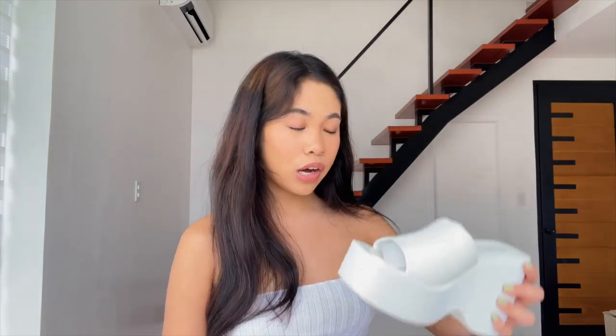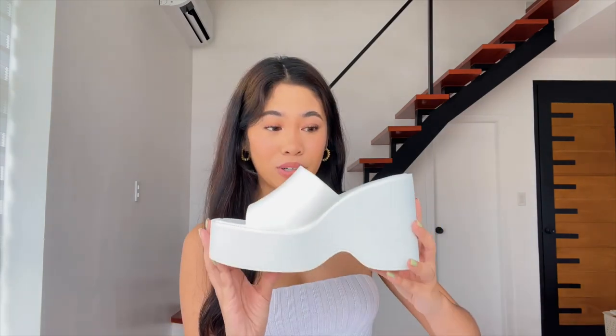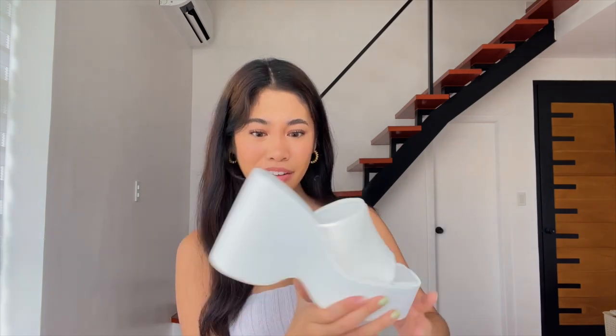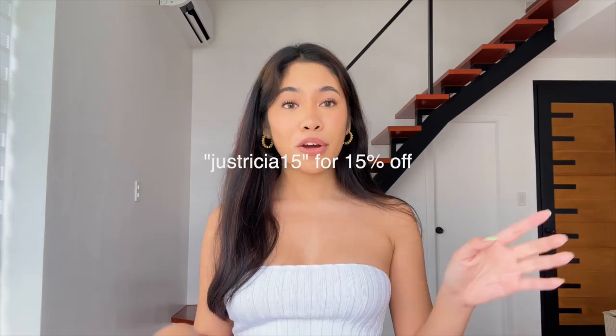Lastly, I needed platform sandals for the summer, so I got these white platforms from Shein. Shein always has really cool shoes and boots. These are very, very chunky platforms — they give you so much height.